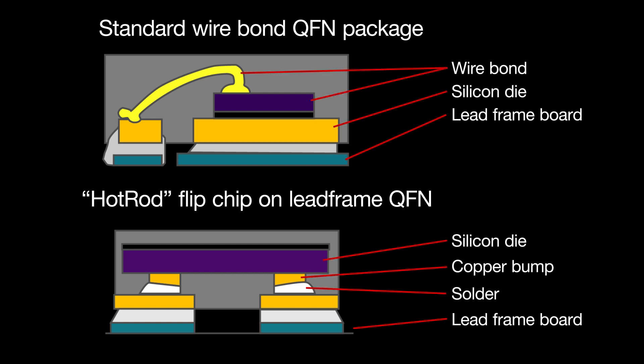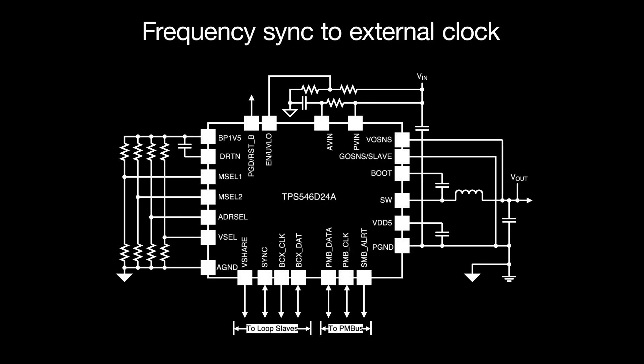In addition to low RDS-on values, the TPS54A24 comes in a hot rod QFN package that offers a low resistance, high efficiency solution with no wire bonds. These solutions also feature current mode control and fixed predictable switching frequency capability, allowing for synchronization to an external clock which can directly reduce noise on the network.